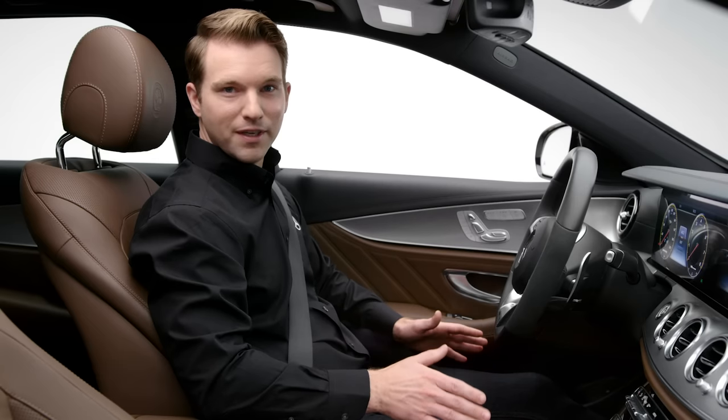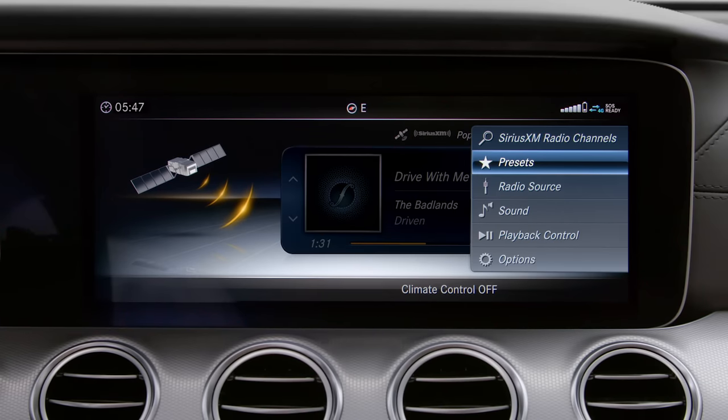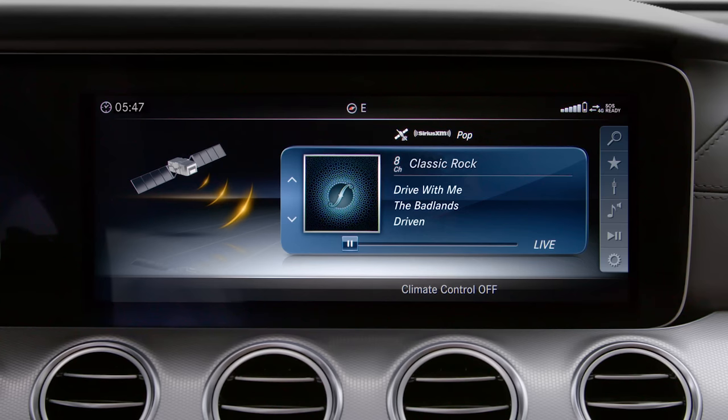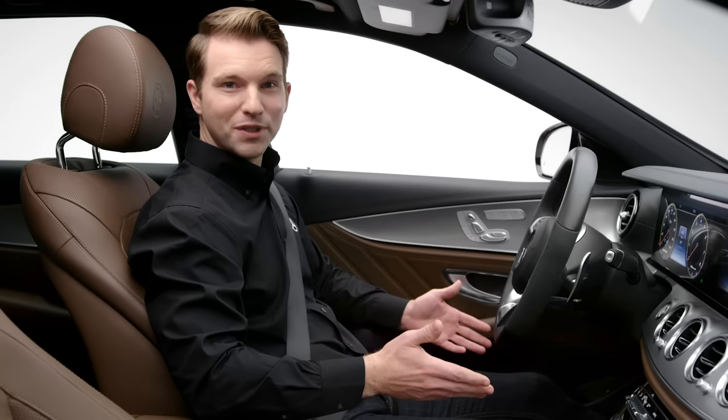Let's look at a commonly used feature: saving a radio station as a preset. Stations from all the sources are saved in the same preset list, making it easy to find your favorite music. To save a station, tune to it and long press the center controller for two seconds until you hear the tone. It'll be saved at the end of the preset list.